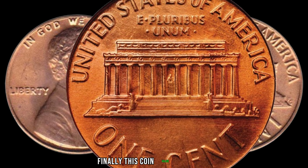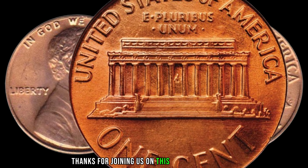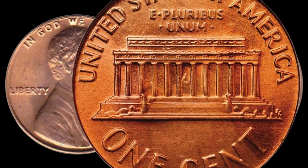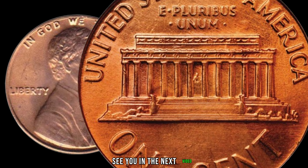Finally, this coin's value is $90,000. Thanks for joining us on this coin-filled journey. Remember to stay curious, keep collecting, and may your pocket change turn into hidden treasures. See you in the next video!